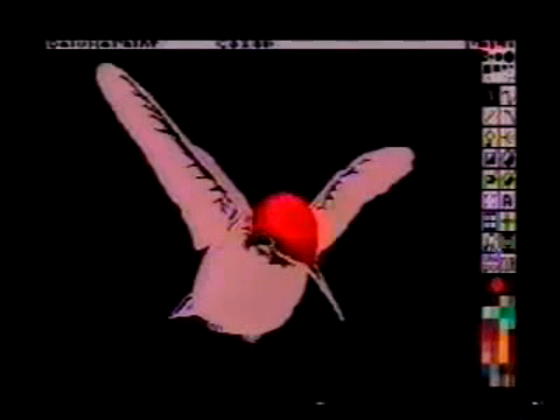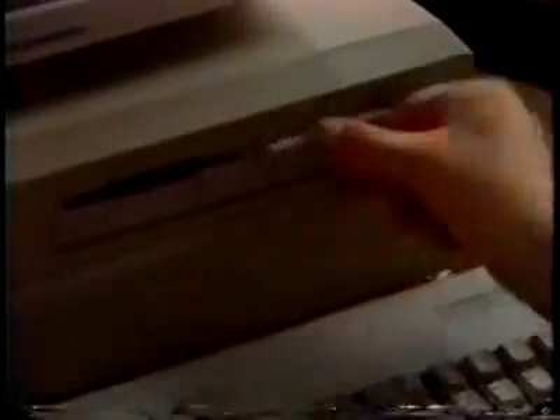"It has 32 colors on screen at once out of 4,096, which is nice. You can zoom in for detail work. You can undo your last mistake — I like that part. You can pick up a hunk of your picture, reposition it, and move it all over the screen. I find that useful when I'm designing and coming up with ideas for clients. It's quick. For more sophisticated effects, I'd use a program like Photon Paint, and it lets me use all 4,096 colors at once, and I can get a real painterly feel instead of more of a computer feel."